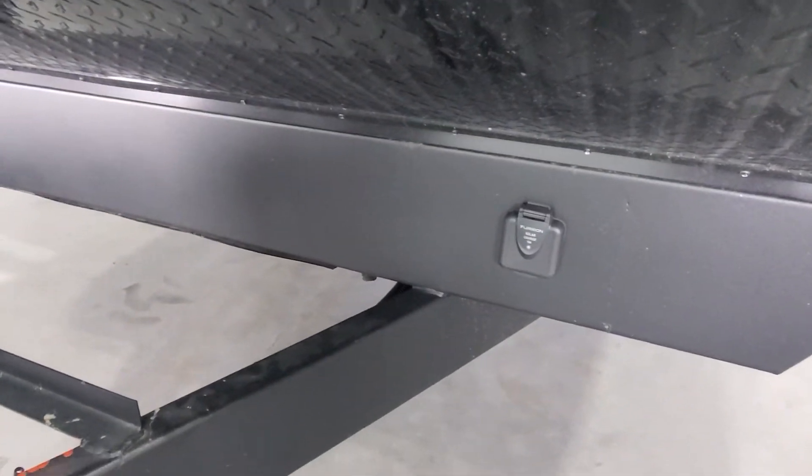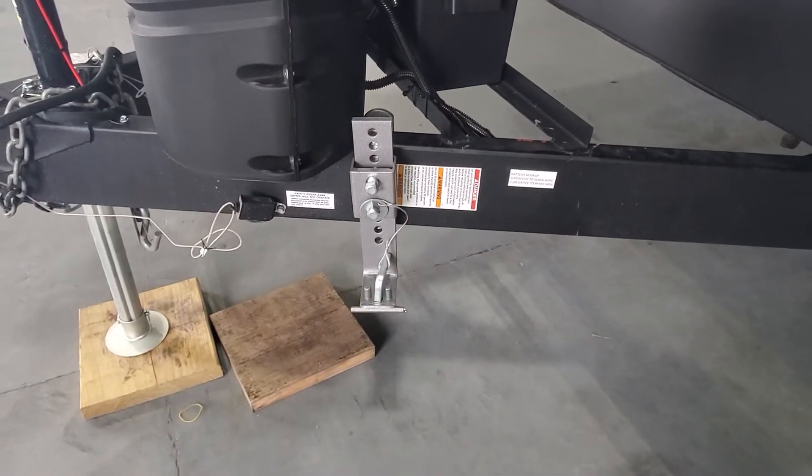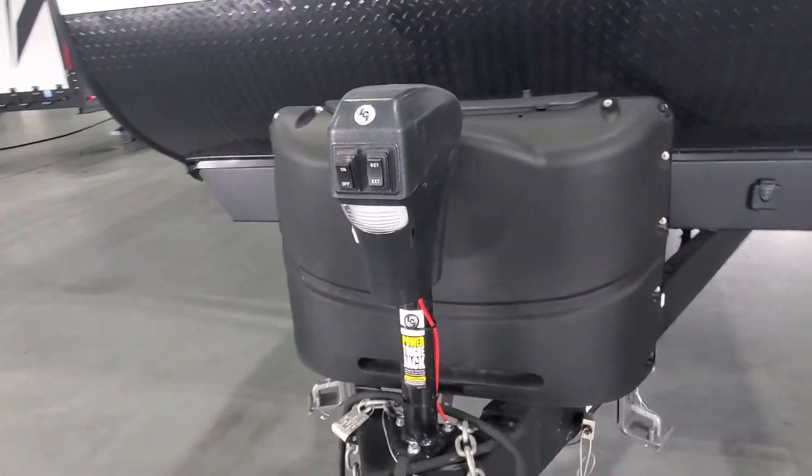It is prepped for onboard solar to help charge up the 12-volt battery. New battery box. We've got your weight distribution sway bar system attached. Your two propane tanks, all 20 pounds each, filled up.